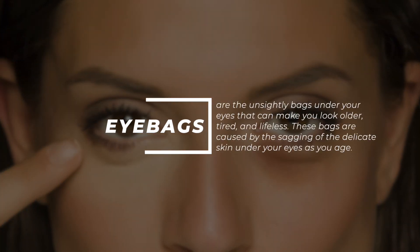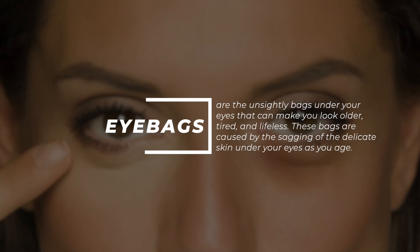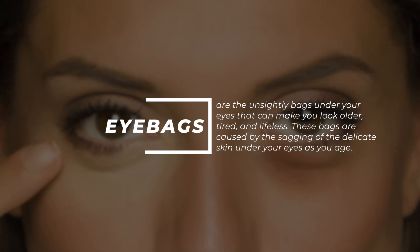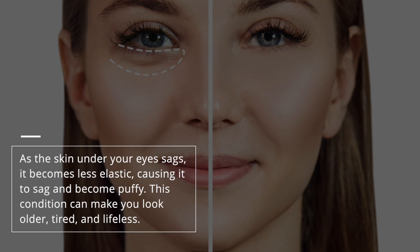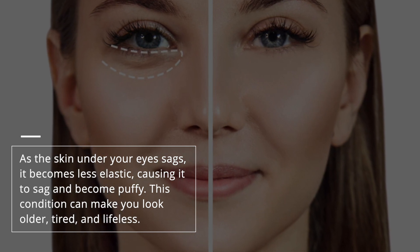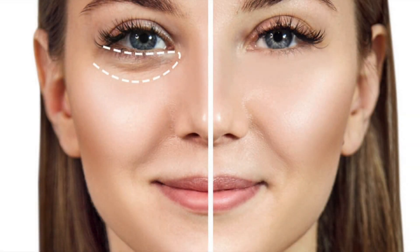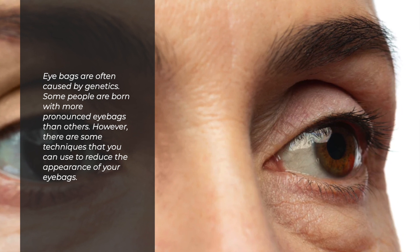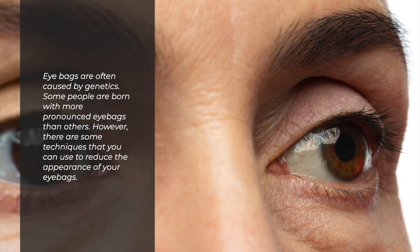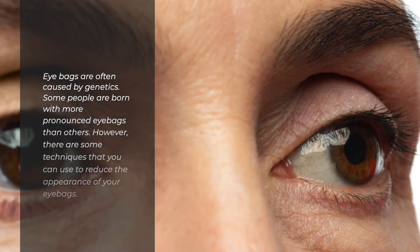Eye bags are the unsightly bags under your eyes that can make you look older, tired, and lifeless. These bags are caused by the sagging of the delicate skin under your eyes as you age. As the skin under your eyes sags, it becomes less elastic, causing it to become puffy. Eye bags are often caused by genetics — some people are born with more pronounced eye bags than others. However, there are some techniques you can use to reduce their appearance.